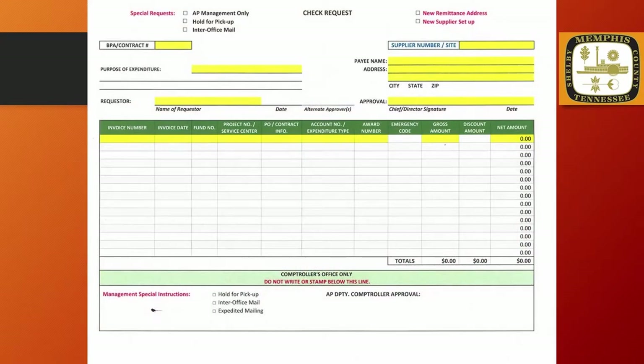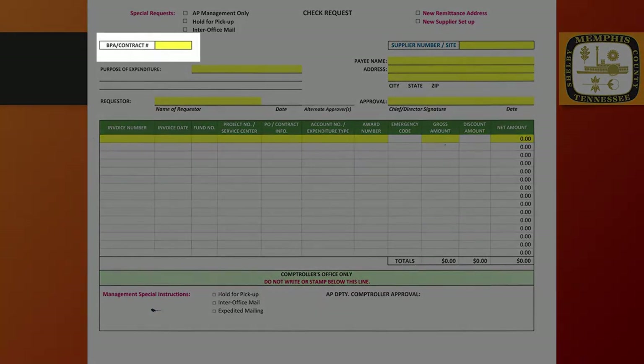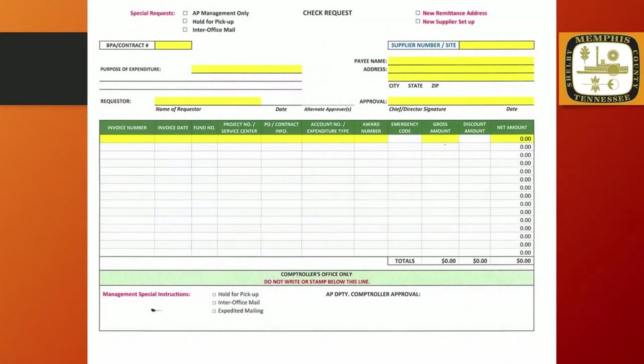The form you see before you is the official City of Memphis check request. This form is required for all payments made through the Accounts Payable Department. We have highlighted the fields that must be completed before submitting this form. Let's begin with the highlighted field in the top left corner entitled BPA or Contract Number. When a payment exceeds the amount of $5,000, a purchase order or contract number is required in this field.